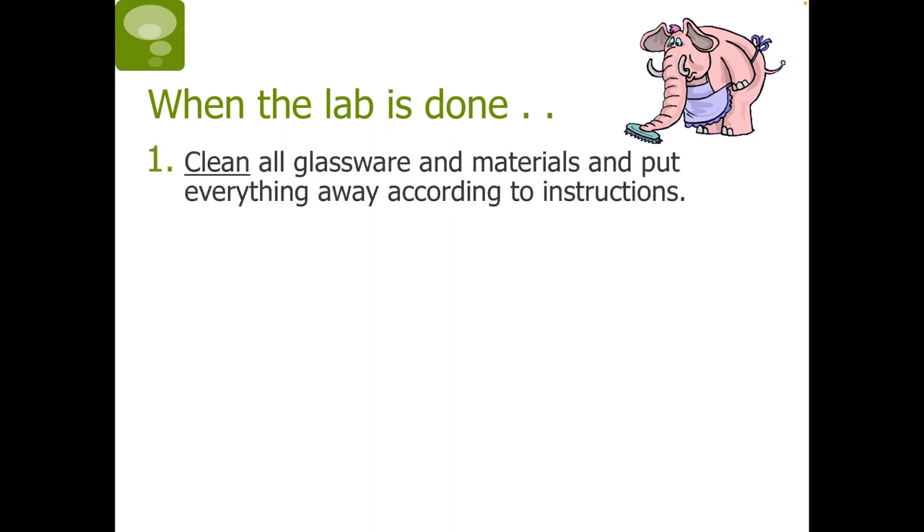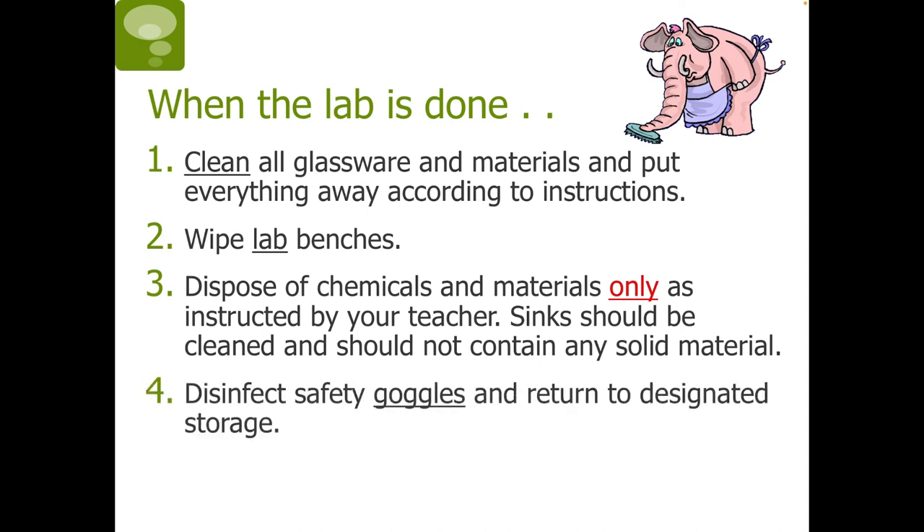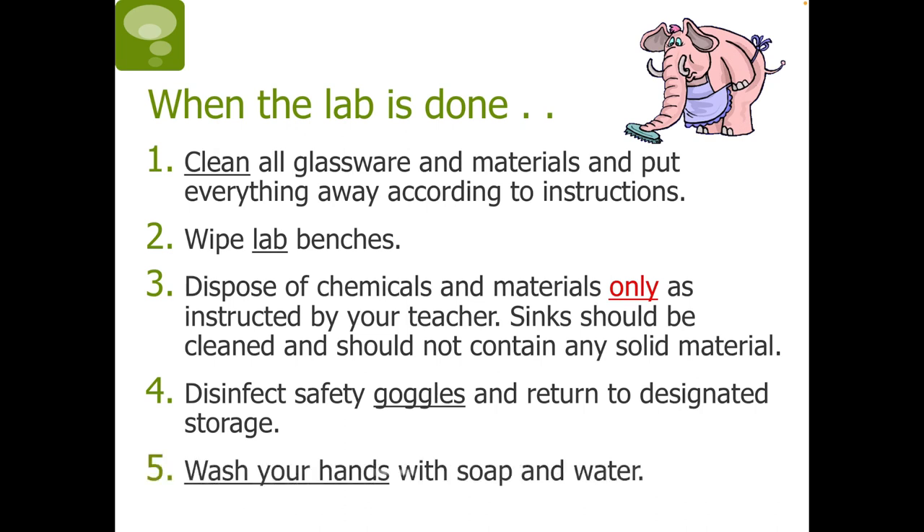When the lab is done, clean all glassware and materials and put everything away according to instructions. Wipe down the lab benches. Dispose of chemicals and materials only as instructed by your teacher. Sinks should be cleaned and should not contain any solid material. Disinfect safety goggles and return them to designated storage. And finally, wash your hands with soap and water.